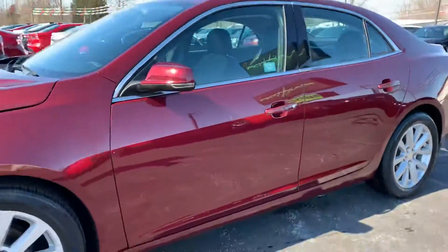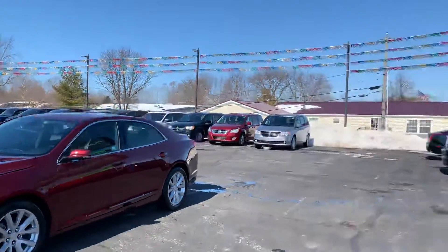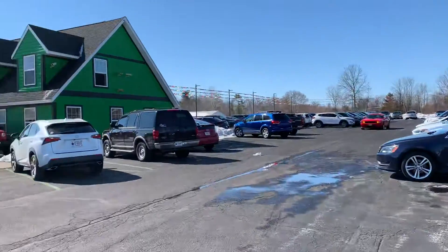Super nice inside and out. Low miles — 2015 Chevrolet Malibu LT. Any other questions, visit our website RaptorAuto.com or just come see us in the big green building on Lima Road.